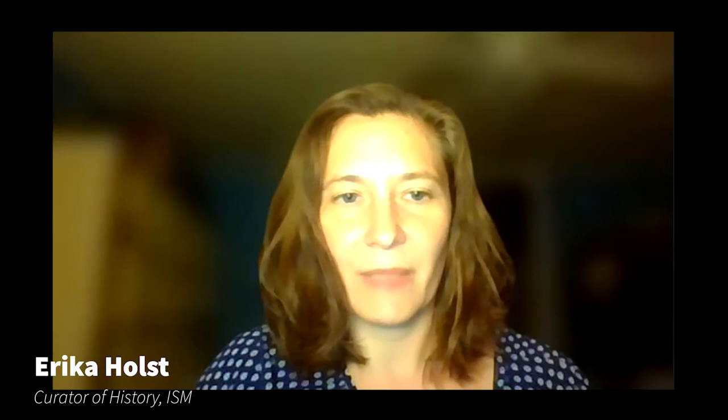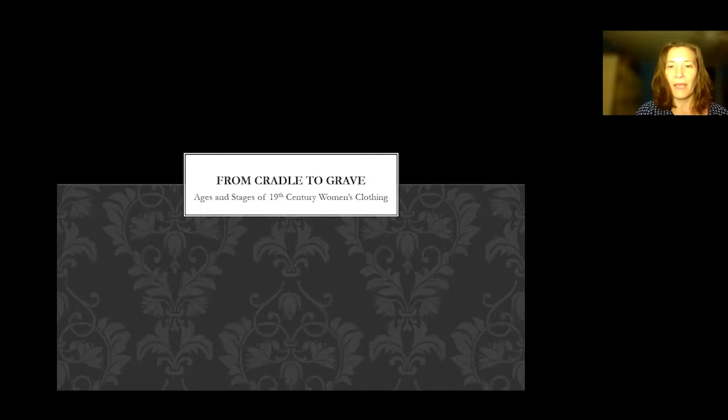Without further ado, I would like to turn things over to the ISM History Curator, Erica Holst. Thank you so much for everyone attending this program. I'm going to go ahead and share my screen right now. We are talking about From Cradle to Grave, Ages and Stages of 19th Century Women's Clothing. This talk is based on work done for the Illinois State Museum's Fashioning Illinois 1820 to 1900 exhibit.